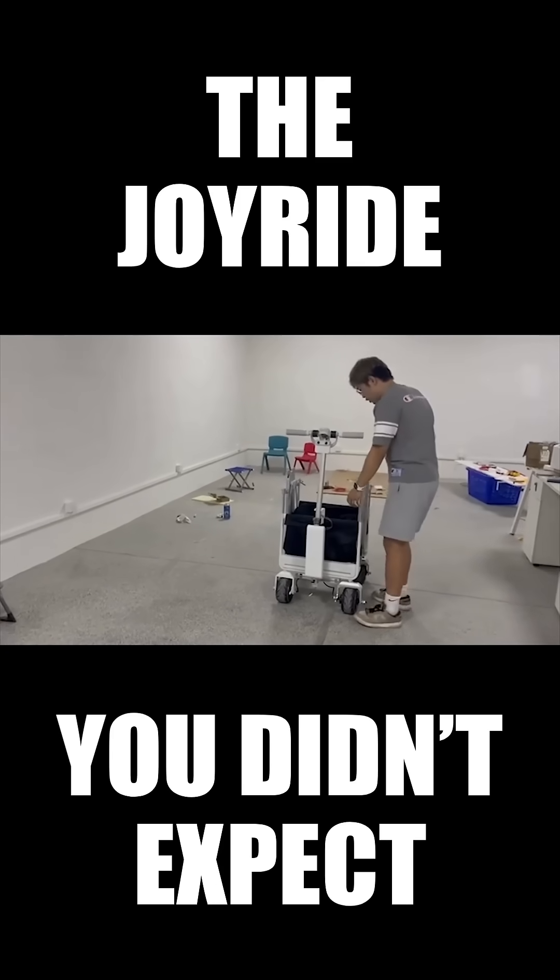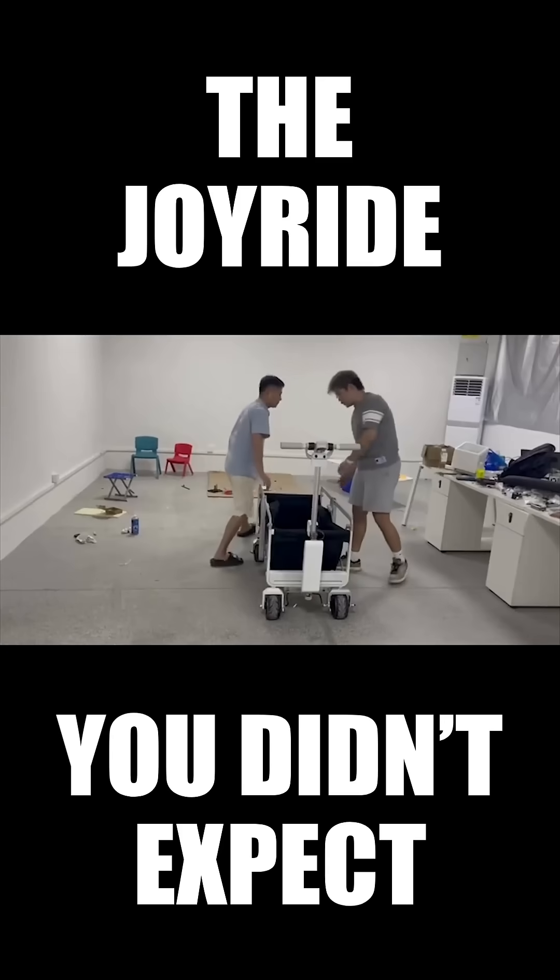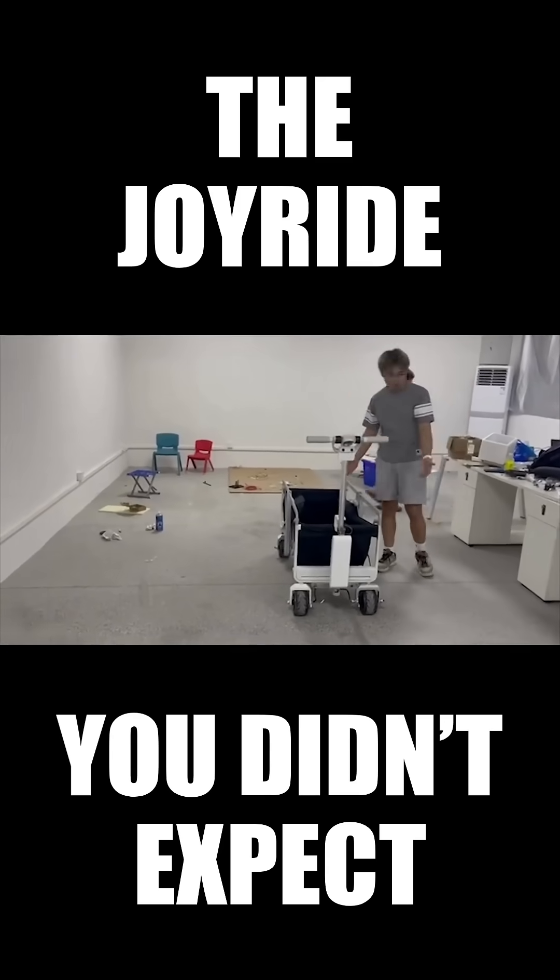And now, let's unfold the car — it's pretty simple. Now the car is ready to use.